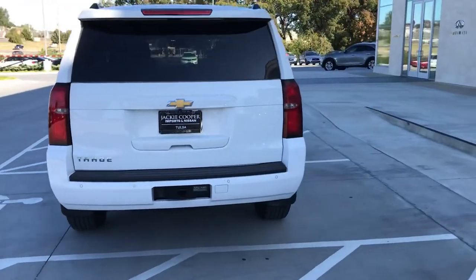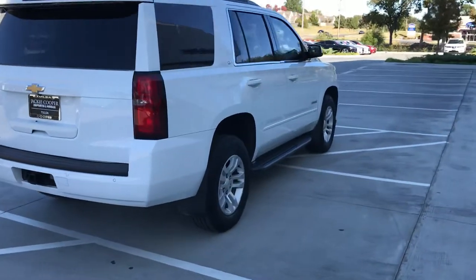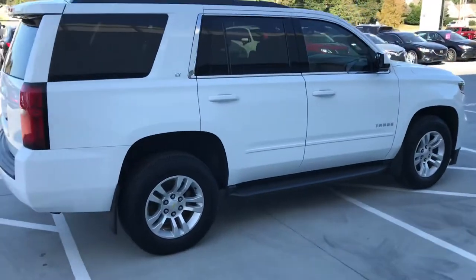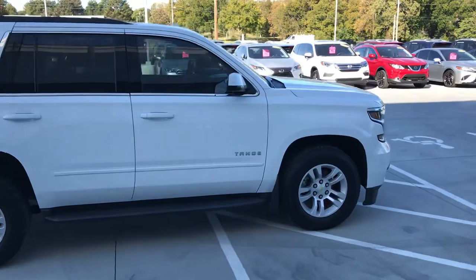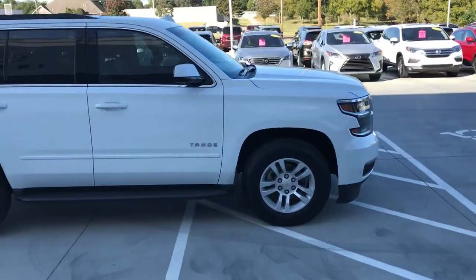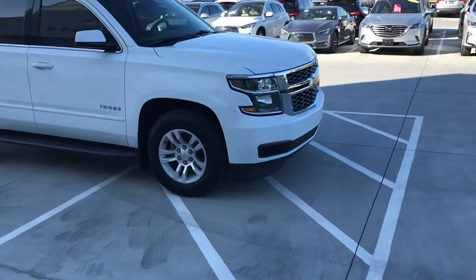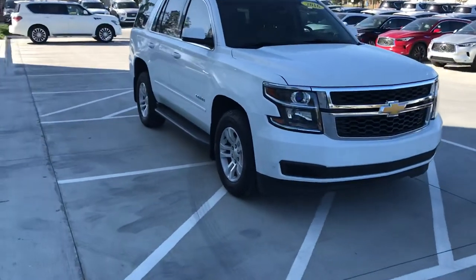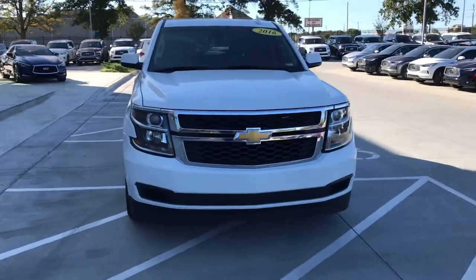The tires are in great shape. One thing we take a lot of pride in is giving everybody a copy of the Carfax and a copy of everything we did in the back — oil change, any kind of service we had to do. We're very transparent. A lot of bigger companies are doing as little reconditioning as possible, but if we put one on the lot, it has to go through a pretty strict safety inspection.